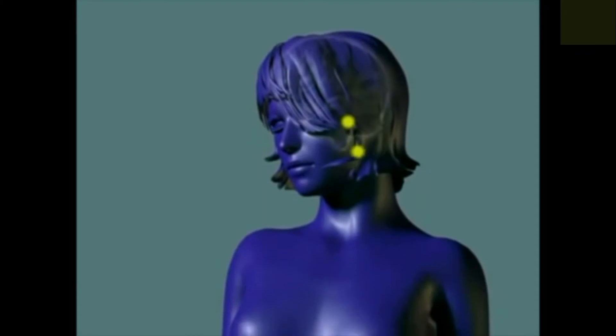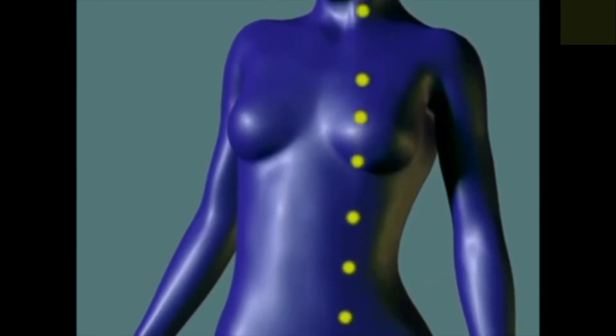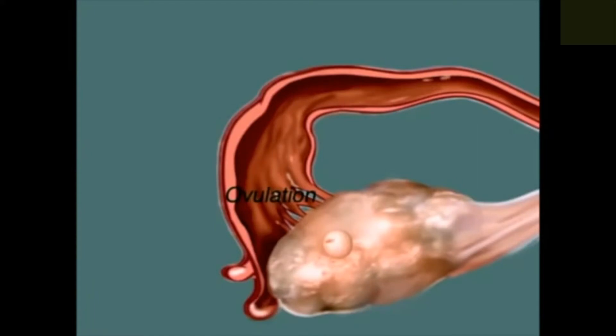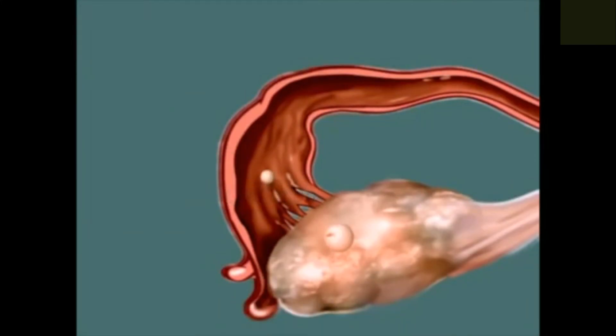As one follicle nears maturity, the pituitary gland is stimulated to release a surge of another hormone called luteinising hormone, or LH. LH triggers ovulation, the release of the egg from its follicle. The egg is swept up into the fallopian tube, ready to begin its journey towards the uterus. If fertilisation doesn't occur, the egg will die within a day of ovulation.